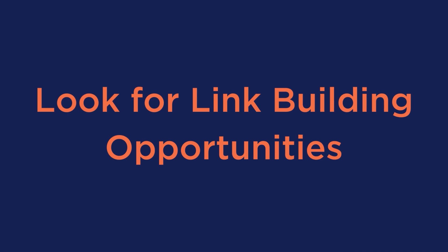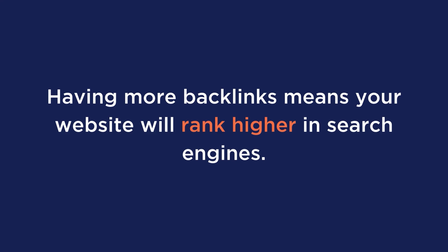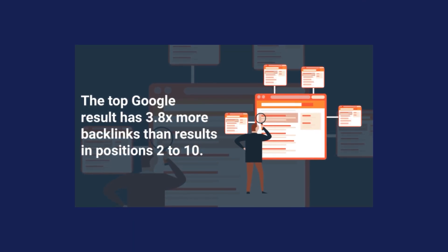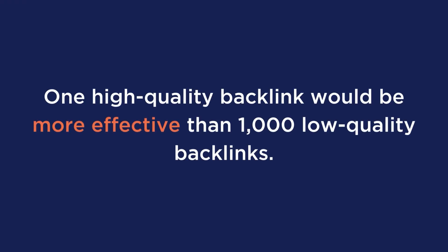Number 5, look for link building opportunities. Backlinks are like votes from other websites, which tell search engines this content is credible, useful, and valuable. Having more backlinks means that your website will rank higher in the search engines. Backlinko shares that the top Google result has 3.8 times more backlinks than results in positions 2 to 10. So it's safe to say that backlinks remain one of Google's three most important search engine ranking factors. That said, not all backlinks are created the same. Focus on quality backlinks — one high quality backlink would be more effective than 1,000 low quality backlinks.